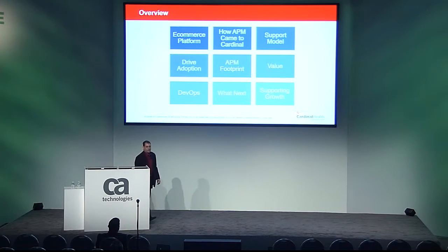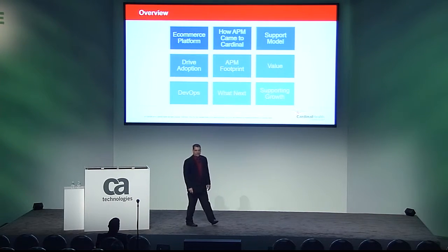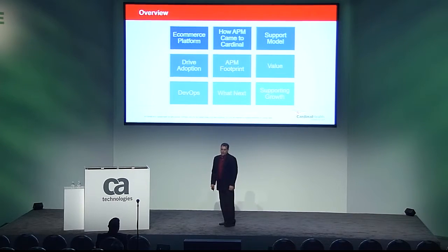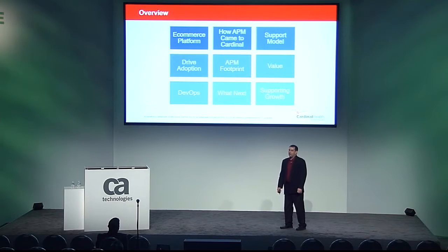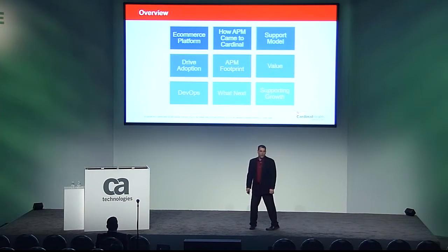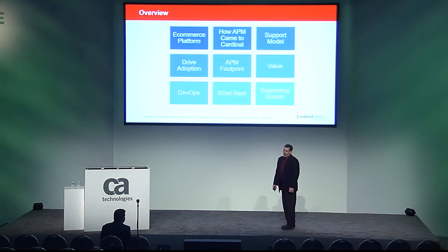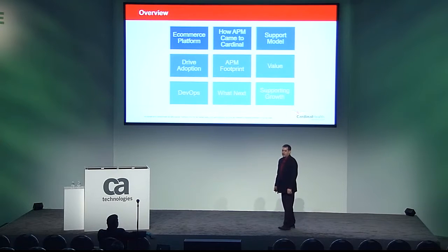Now onto the reason you came here today. I'd like to share the journey that Cardinal Health has taken over the last six years as we've adopted Wiley as our APM standard. I'll review our flagship e-commerce platform, how Wiley came to Cardinal Health, how our support model has evolved, how we've driven adoption, our current APM footprint, examples of value our clients are receiving, our entry into DevOps, what's coming next, and supporting our growth challenges.